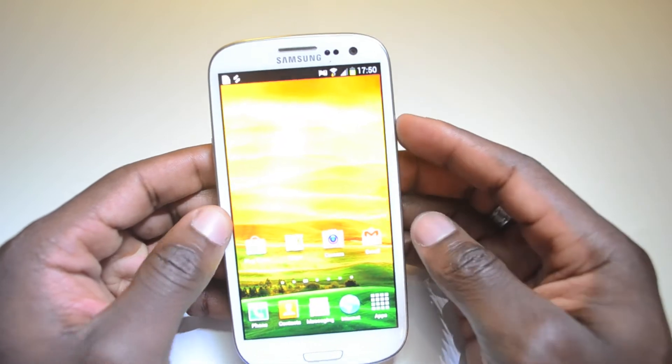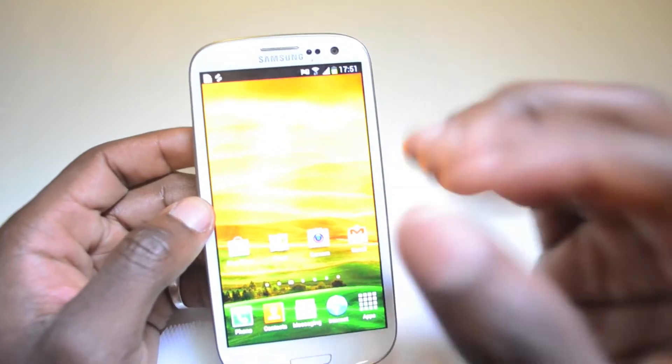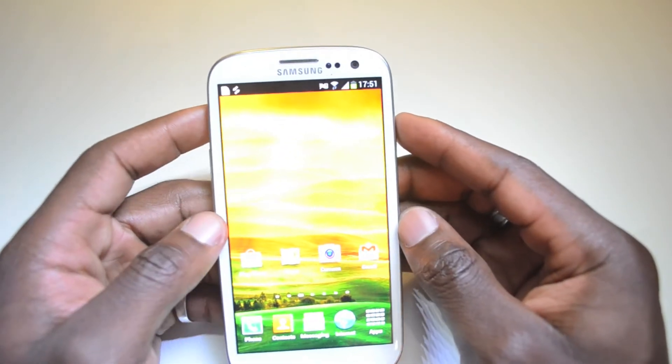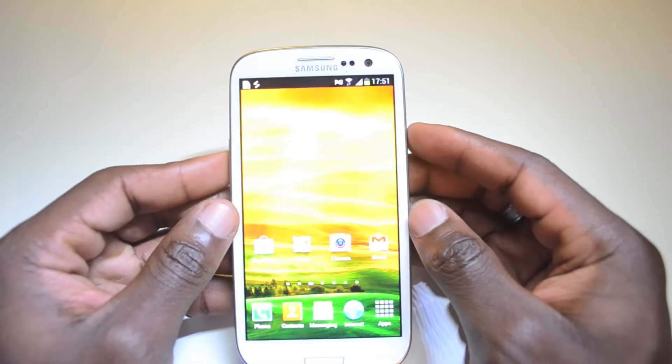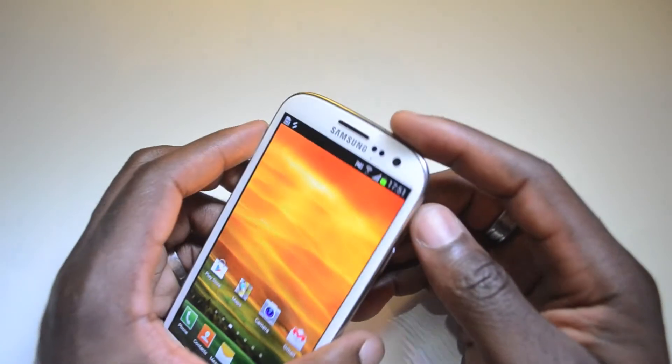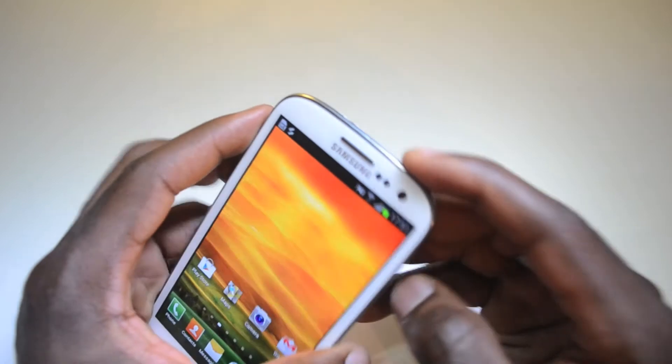I really like the phone. It's definitely one of the best Android devices out there. The price point is spot on as well — it's not too expensive. It's in the same line as the HTC One X and that's great about the phone and the pricing.